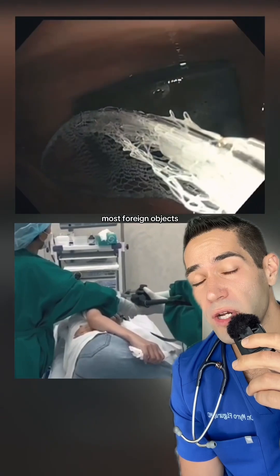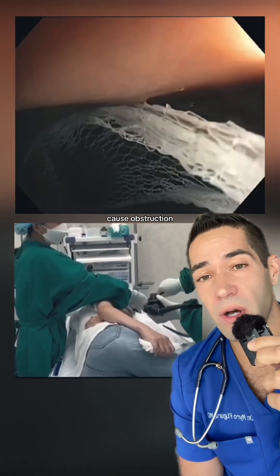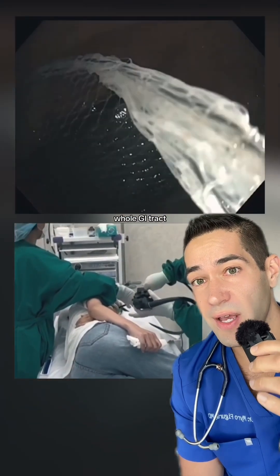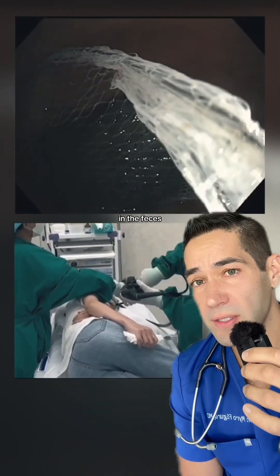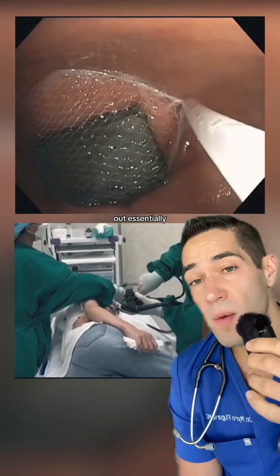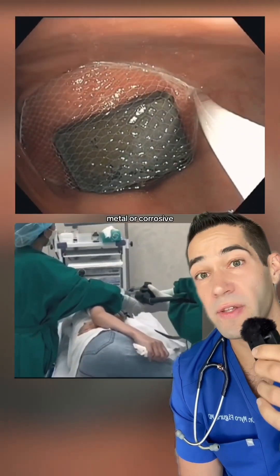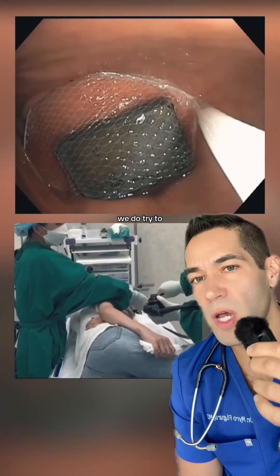Most foreign objects that are small and unlikely to cause obstruction, you'd just let them be, because they will pass through the whole GI tract and end up in the feces — you poop it out essentially. But if they're high risk for obstruction, or they're corrosive metal, or corrosive anything like a battery, we do try to take them out.